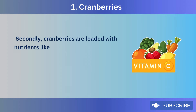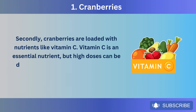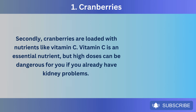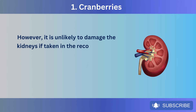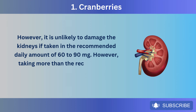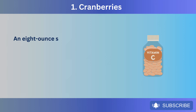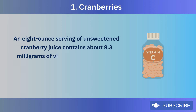Cranberries are loaded with nutrients like vitamin C. Vitamin C is an essential nutrient, but high doses can be dangerous if you already have kidney problems. However, it is unlikely to damage the kidneys if taken in the recommended daily amount of 60 to 90 milligrams. Taking more than the recommended amount can increase the risk of kidney stones. An 8-ounce serving of unsweetened cranberry juice contains about 9.3 milligrams of vitamin C.